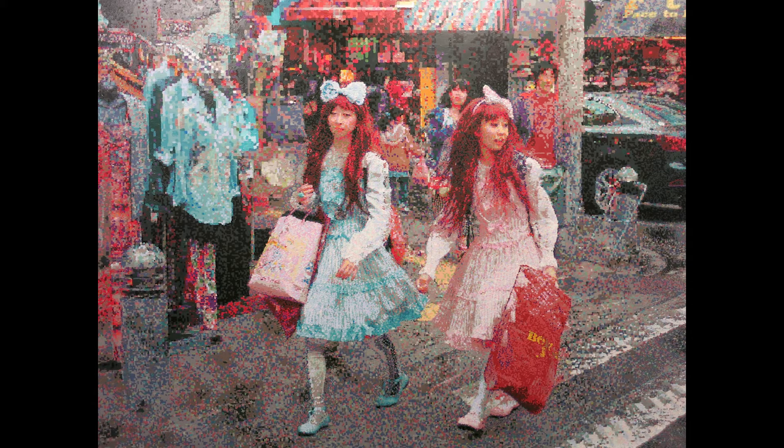Then there's the subject matter: a really colorful, beautiful scene of a street in Japan, featuring two young ladies in the specific subculture of Lolita fashion — I think it's specifically Sweet Lolita. They look so cute, so adorable, just doing their shopping.